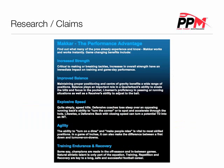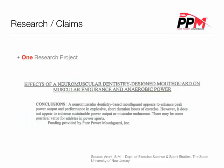First, we look at the Macker Advantage. As you can see here, they claim to increase strength, improve balance, give you explosive speed, improve agility, and give you more training endurance and recovery. It all sounds pretty good, and let's be honest, what athlete wouldn't want to have increased athletic performance? Unfortunately, I was only able to find one research study on the PPM, or Pure Power Mouthguard. The conclusion of their findings: a neuromuscular dentistry-based mouthguard appears to enhance peak power output and performance in explosive, short-duration bouts of exercise. However, it does not appear to enhance sustainable power output or muscular endurance. There may be some practical value for athletes in power sports.